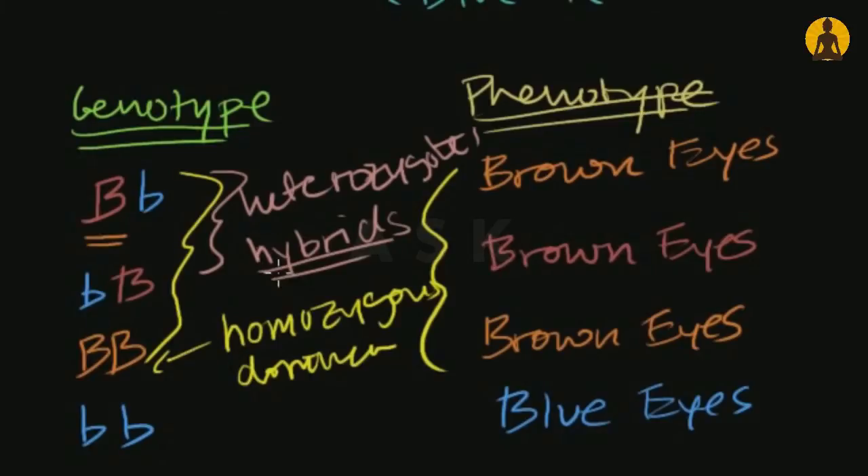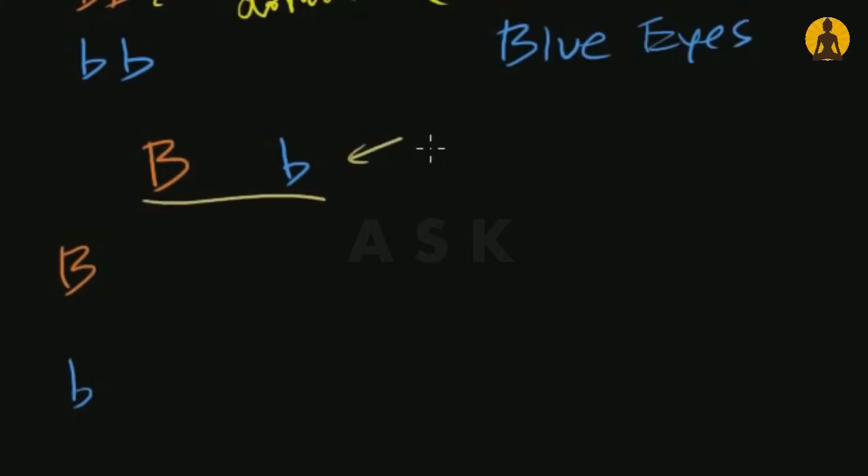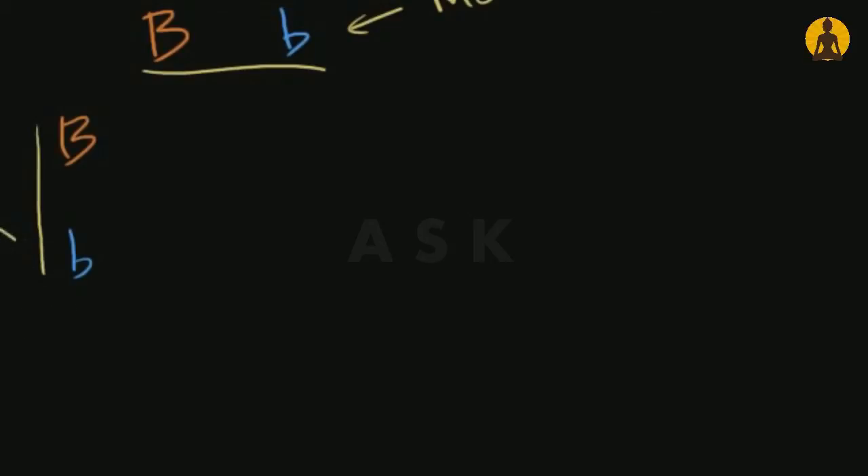Let's think about what's actually happening when my mom and my dad reproduced. Let's say they're both hybrids — my dad has the brown-eyed dominant allele and also the blue-eyed recessive allele, and my mom has the same thing. Given these two people's genotypes, I'm going to draw a little grid — a Punnett square — to figure out the different genotypes their children could have.